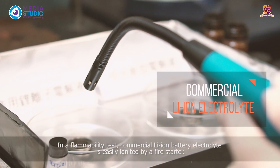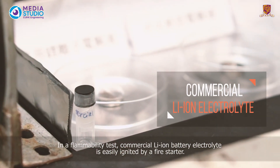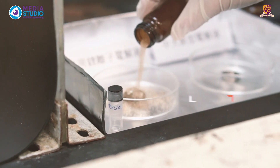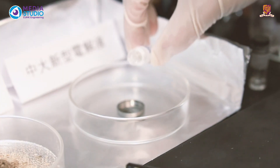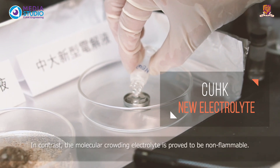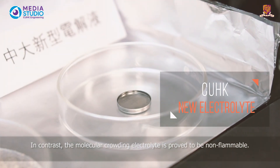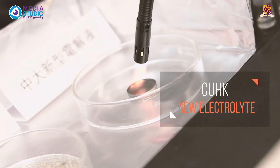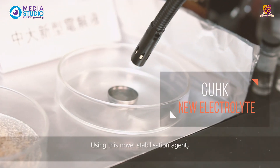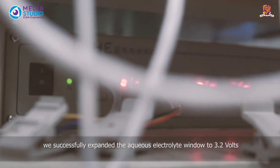In a flammability test, commercial lithium-ion battery electrolytes are easily ignited by a fire starter. In contrast, the molecular crowding electrolyte is proved to be non-flammable.